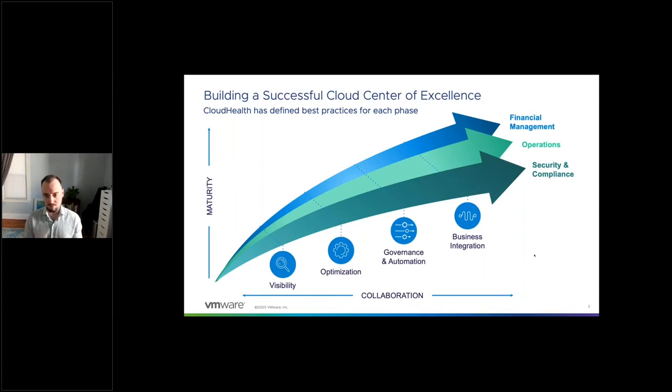Specifically in cloud financial management, we're talking about visibility and understanding in terms of what's driving costs. Once you have that visibility, there's often a reaction — sometimes too quick, too knee-jerk — within an organization to say, what can we do to lower that bill? What can we do to lower those costs?